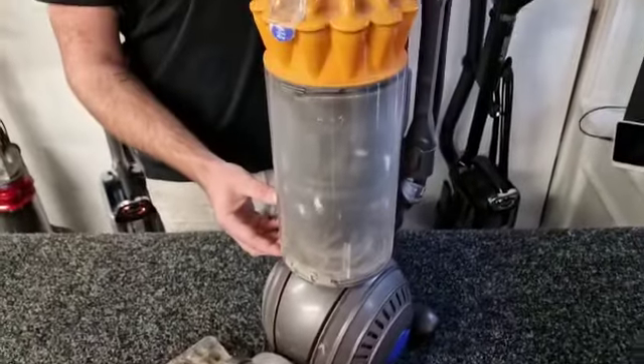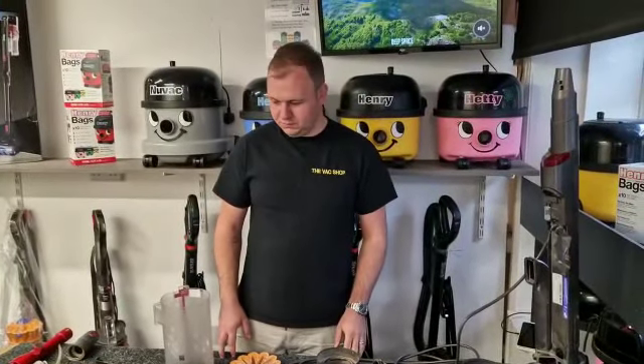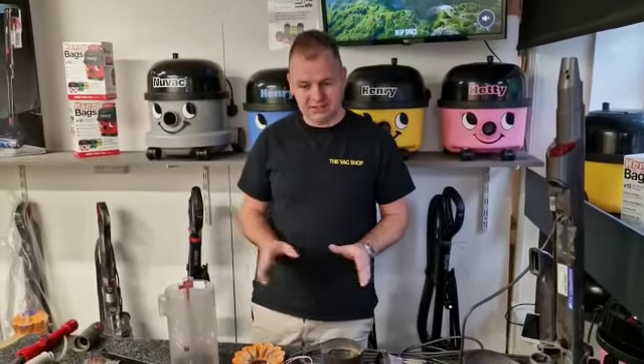Now that I've fully stripped down the DC40, I just want you to have a little look over it and then there are a few problems that we have found, so I'll point them out to you after you've had a little look.